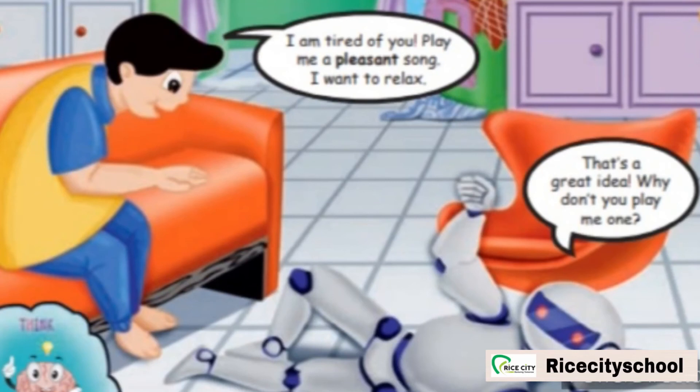Vicky says, 'I am tired of you. Play me a pleasant song. I want to relax.' Robert replies, 'That's a great idea. Why don't you play me one?' Vicky wanted to relax, so he asked Robert to play a pleasant song, but the robot wanted Vicky to play him a song instead.